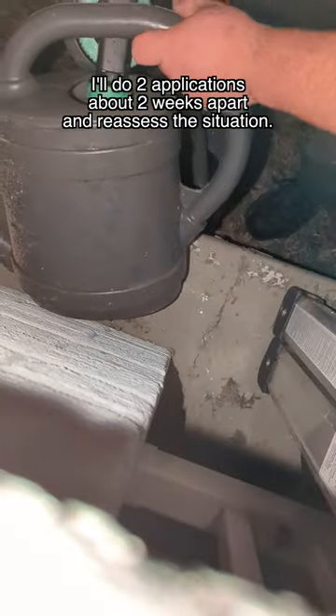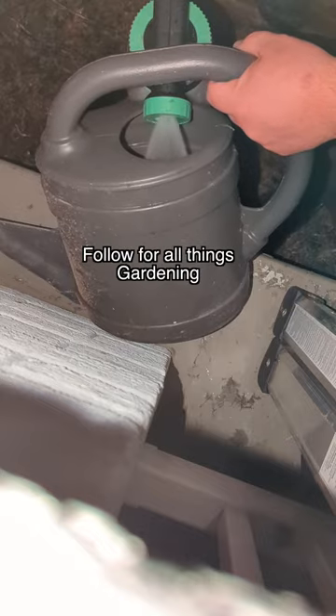And here's the kicker: they won't hurt earthworms, ladybugs, or praying mantises. I'll do at least two applications. Follow for all things gardening, and I hope you can spend some time in your garden today.